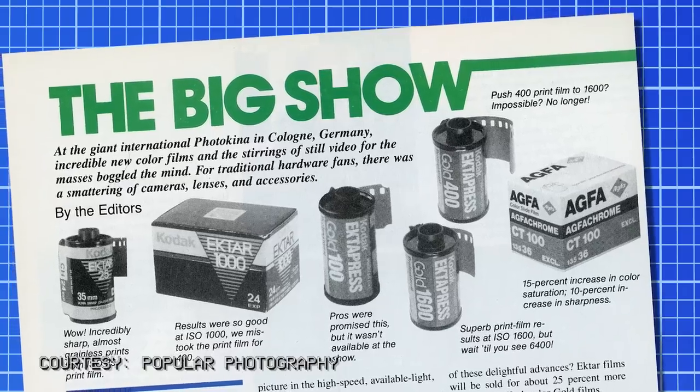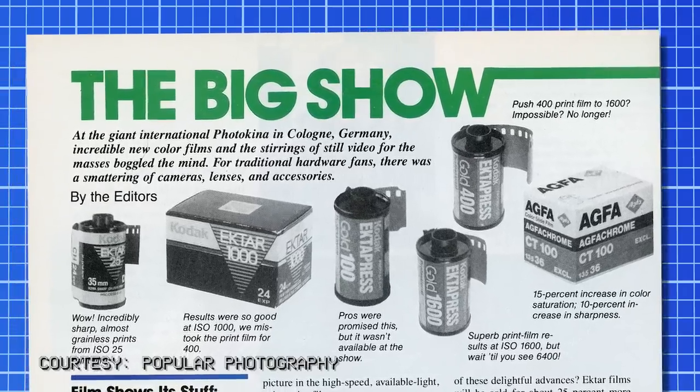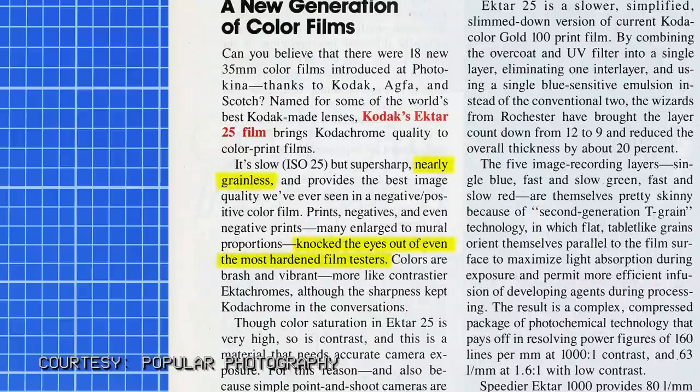Announced in October 1988 at Photokina, along with 17 other color films, Kodak Ektar 25 was introduced with its highly sensitive companion, Ektar 1000. According to Popular Photography, it was nearly grainless and knocked the eyes out of even the most hardened film testers. Compared to Kodachrome and Ektachrome, Ektar 25 was a high-contrast, highly-saturated C41 film with not a lot of give.